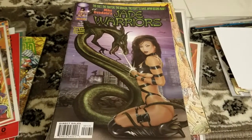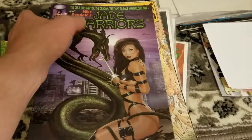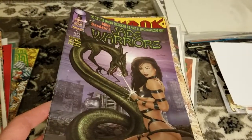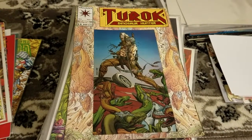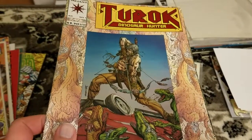Jade Warrior. I remember seeing this one years ago and thinking it was kind of cheesy, but at the time I don't think I knew who Mike Deodato was. It's all his art — I don't think he really did much with the story, but I picked up this three-issue miniseries. Turok, Dinosaur Hunter by Valiant, number one. This book's in pretty bad shape, but I'm still willing to bet it's better than just about anything that Valiant's putting out right now.